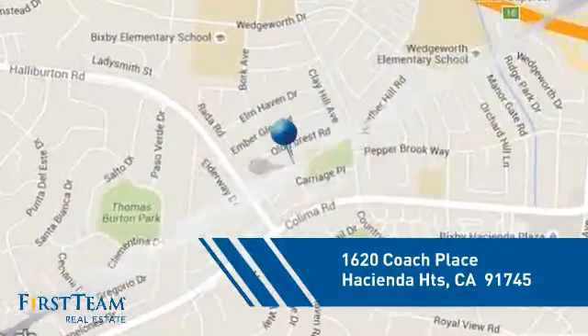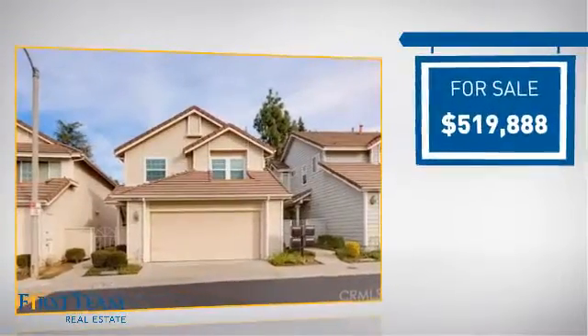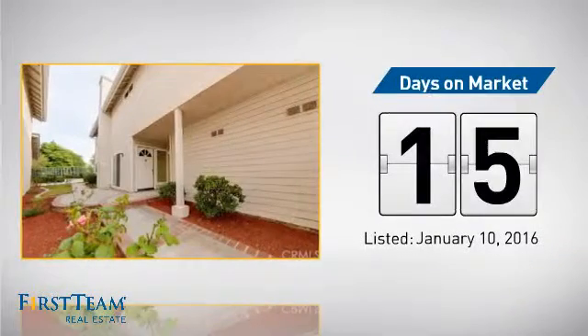And it's located in this area. Currently listed at just under $525,000, it just went on the market this month.